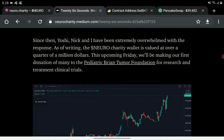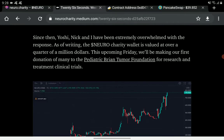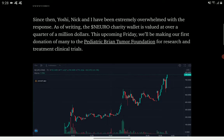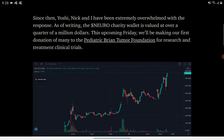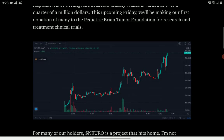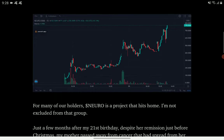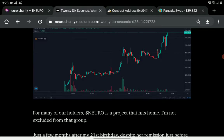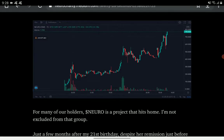Since then, the team has been overwhelmed with the response. As of writing, the Neuro charity wallet is valued at over a quarter of a million dollars — that's huge. This upcoming Friday will mark their first donation of many to the Pediatric Brain Tumor Foundation for research, treatment, and clinical trials.